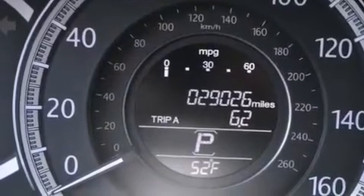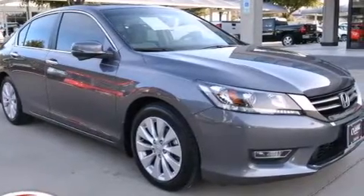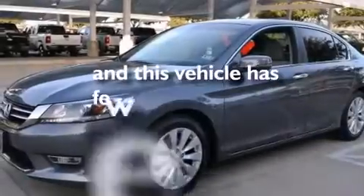Side curtain airbags, latch-ready child seat anchors, rear seat childproof door locks, a pass-through rear seat, and this vehicle has less than 30,000 miles.